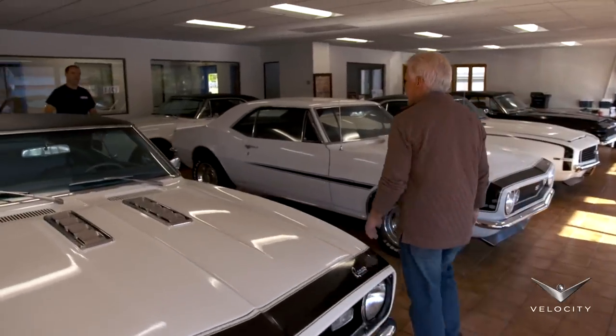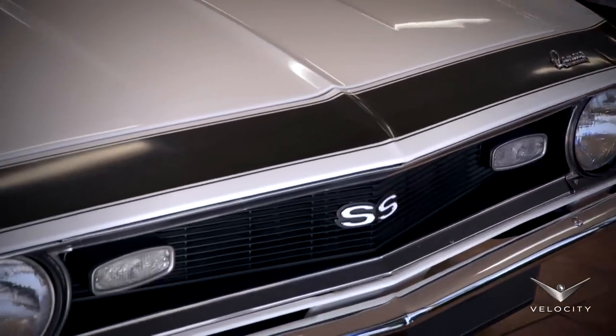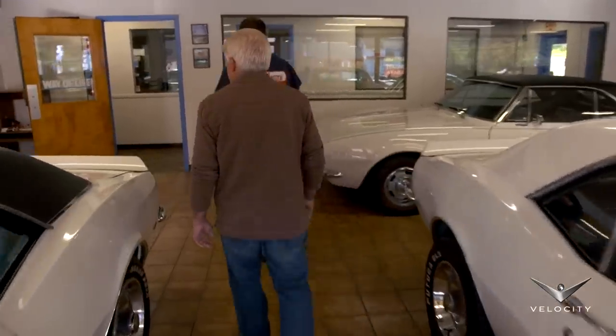You must be Ron. Nice to meet you, finally. Good to see you. Where's that Volvo? Take you out back here, and we'll show you.